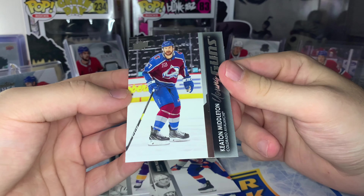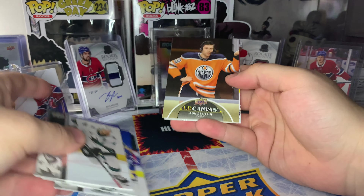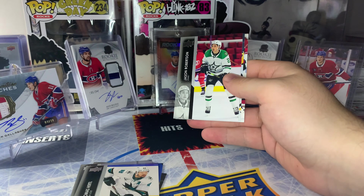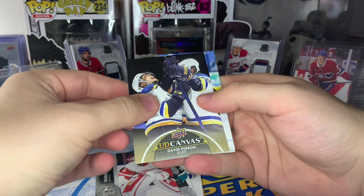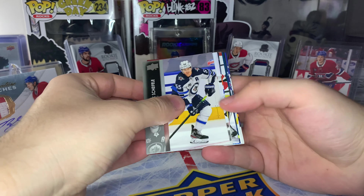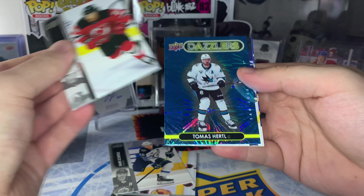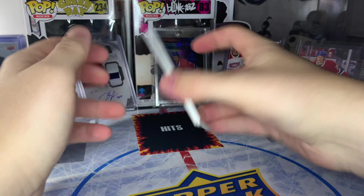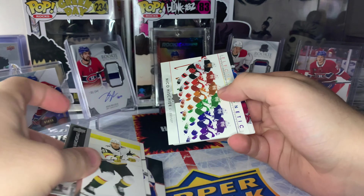Next up looks like we got another base canvas card — Leon Draisaitl with the headset on doing a post-game interview. And looks like our last canvas card — David Perron. Next we got our Blue Dazzlers for the box; I don't think we got one in our last retail box. San Jose Sharks, Thomas Hertl Blue Dazzlers — not a terrific one.